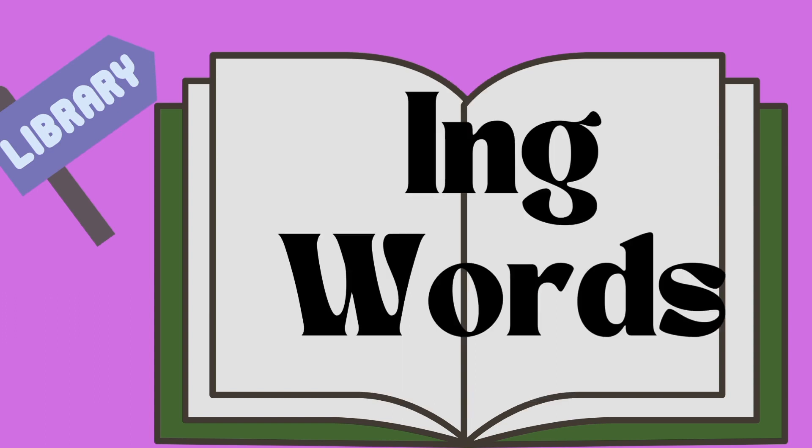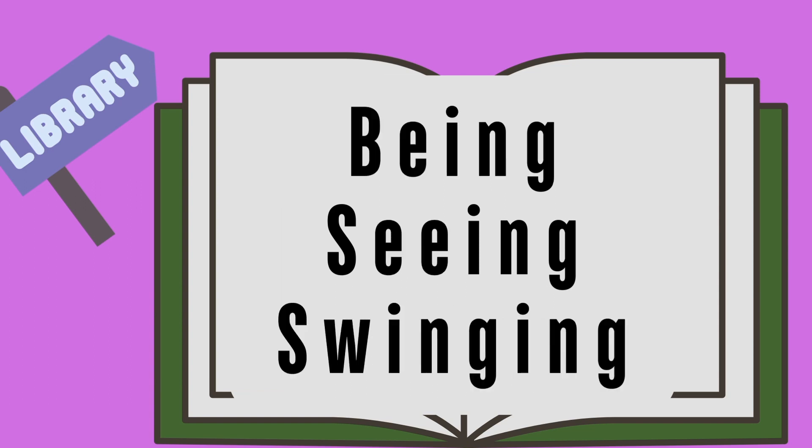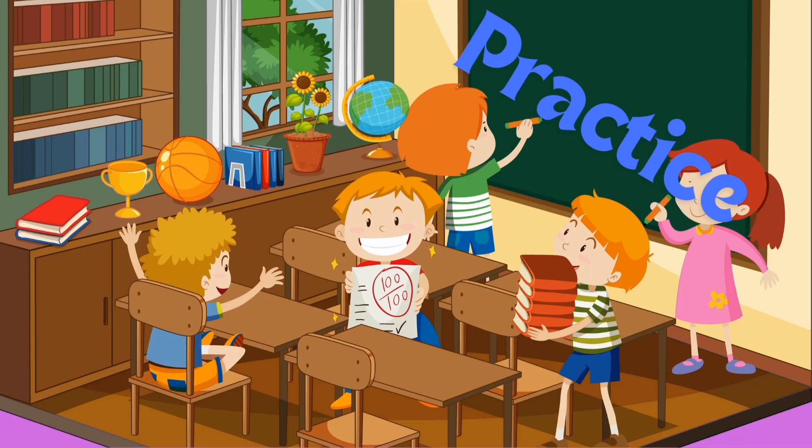Here are the -ing words. Ing, spring, swing. Now these are going to be different: being, seeing, and swinging. Have your child practice these words and they will excel at reading.